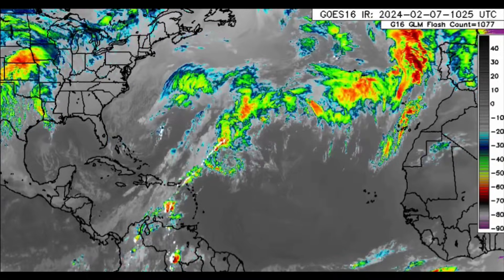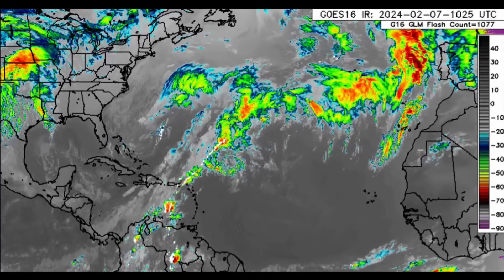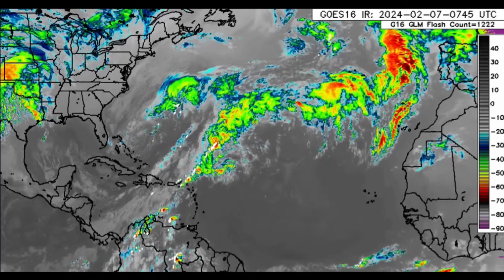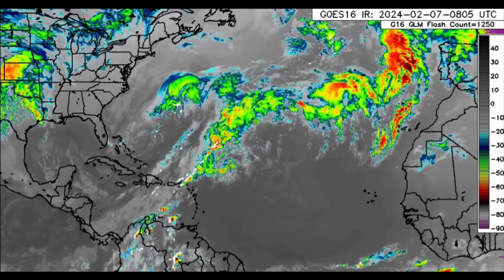Hello everyone, welcome to this update video. I really hope you're doing great this morning. We'll be taking a look at what is happening across the Atlantic basin as it relates to that frontal system which extends into the Caribbean.